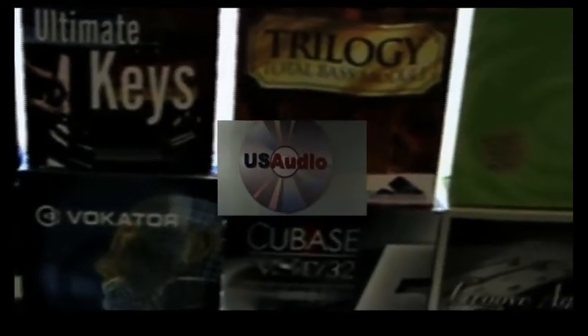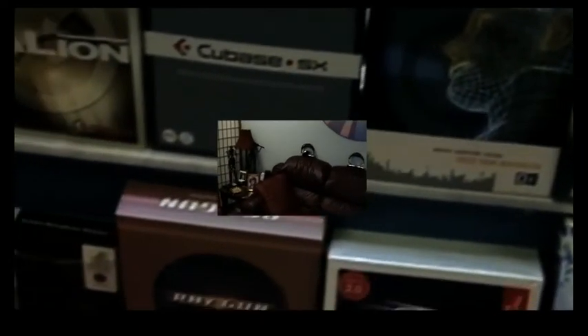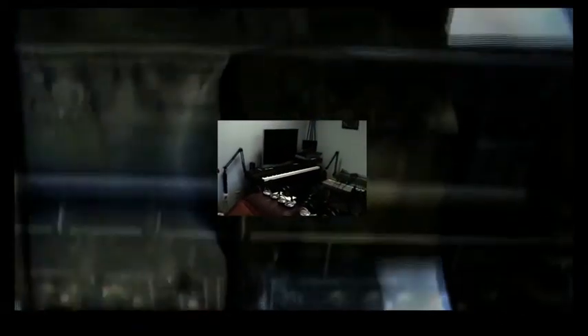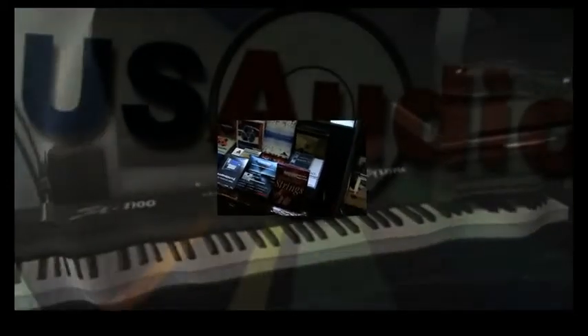We have basically every program and tool that you could possibly think of for audio and multimedia. It goes from Cubase to Nuendo, WaveLab, Halion, Reason — we've got it all. We even have the audio programs they used to create the movie Avatar. And although our computer capabilities are extreme, our outboard gear and our Mackie board, which is analog, gives us that warm analog sound.